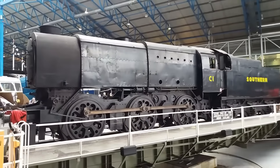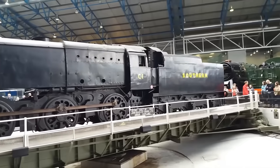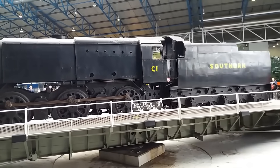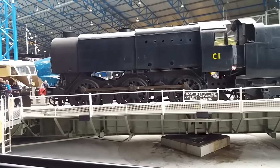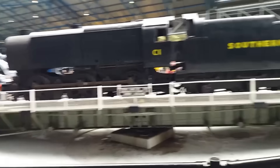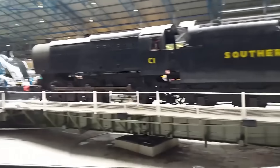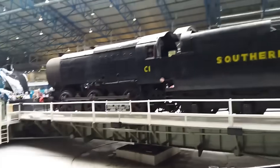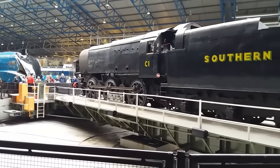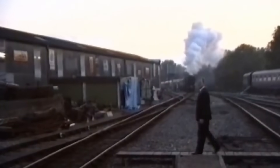Withdrawals began in 1963, with the last examples gone by 1966 — not bad for a locomotive designed under wartime austerity to be little more than a temporary stopgap. Of the 40 built, only one survives today: C1, later renumbered 33001. She is now preserved at the National Railway Museum in York — a unique reminder of wartime ingenuity, engineering creativity, and the sheer practicality of Bulleid's design.